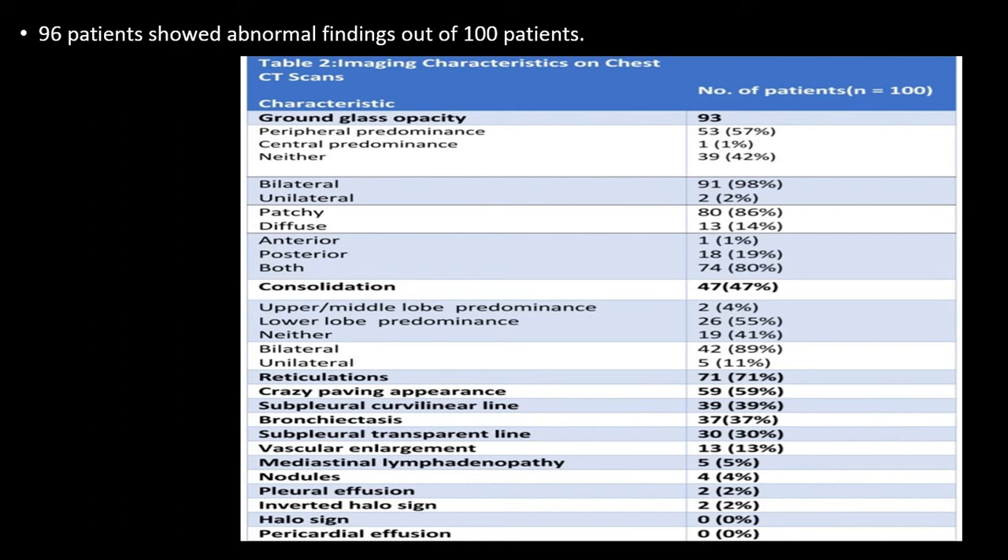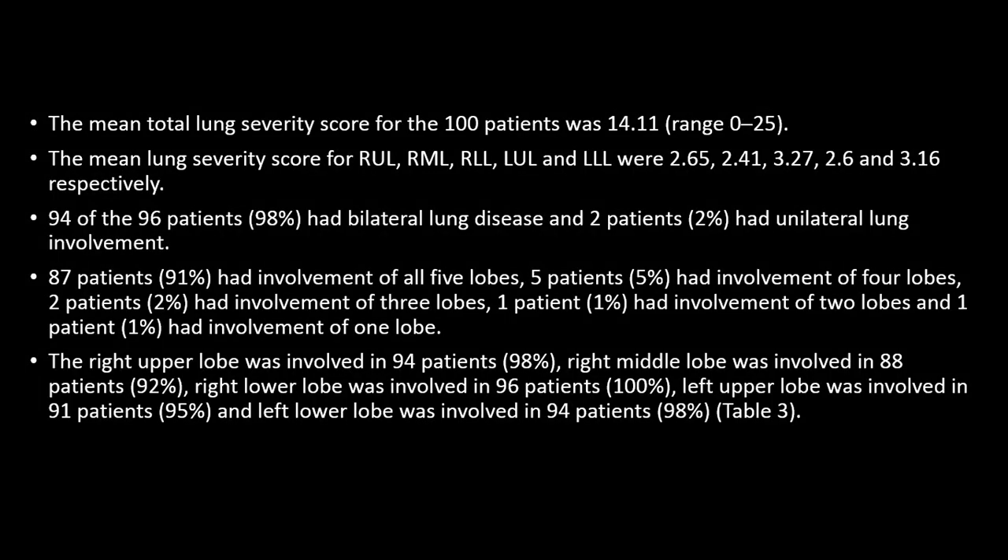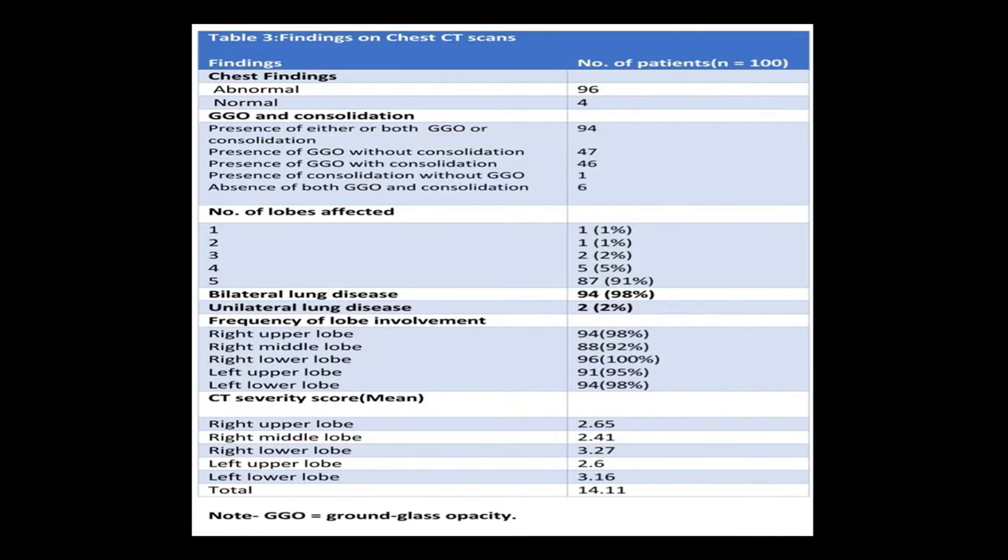In our study, halo sign and pericardial effusion were not even seen in any patients. This table shows the frequency of lobe involvement, the CT severity mean score, number of lobes affected, and the relationship between GGO and consolidation — whether they present together or separately.